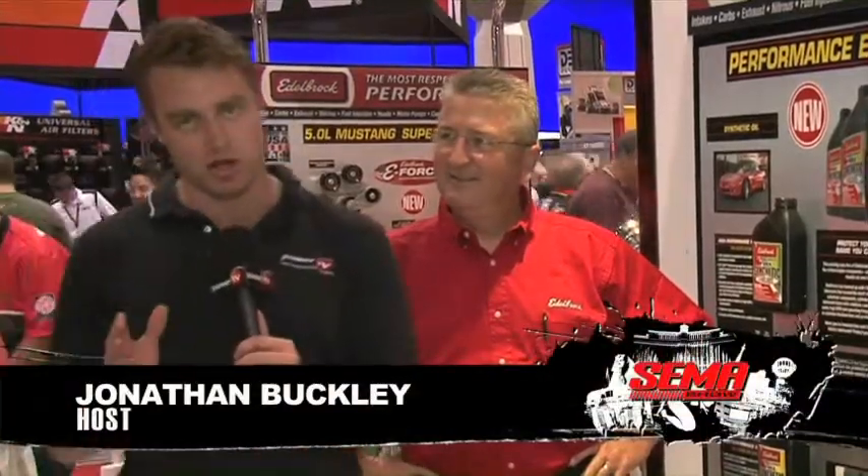It's SEMA 2010 and we're at the Edelbrock booth. I'm here with Pat Fitzsimmons to talk about a brand new line at the Edelbrock facilities — a new line of lubrication. Tell us a little bit about that.